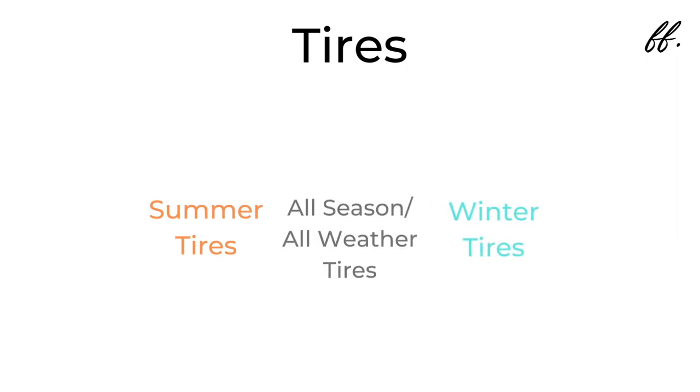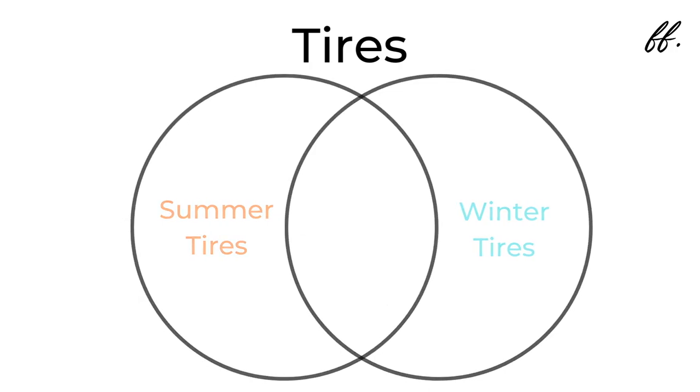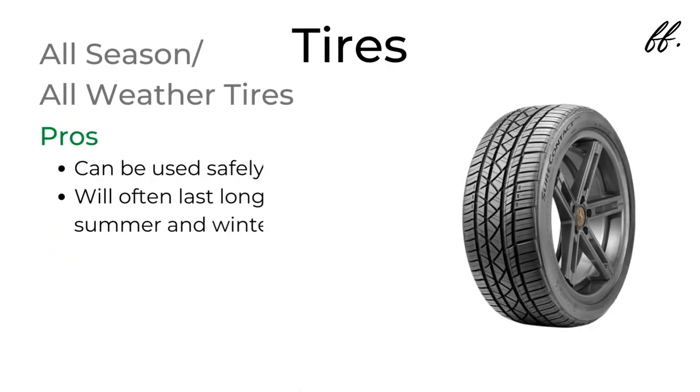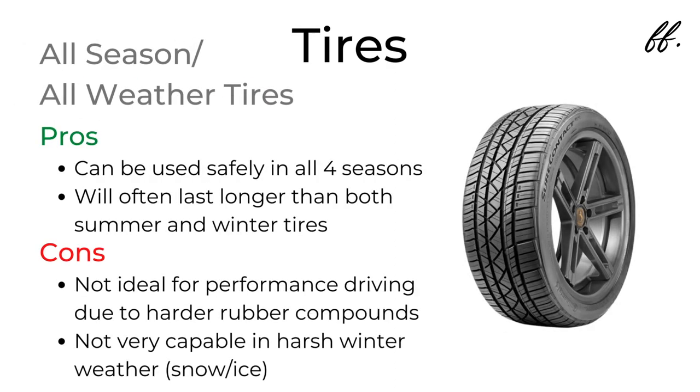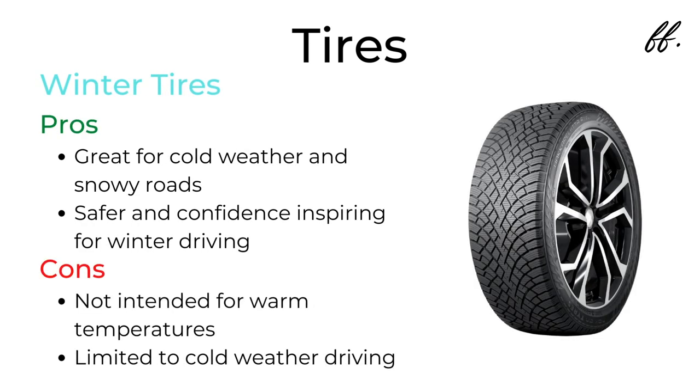You can think of these tires in a Venn diagram format. If you live in a temperate region and cold weather is not a consideration, summer tires are your best bet — they provide the best grip and overall best performance. If you live somewhere that sees both hot and cold temperatures with snow and rain, all-season or all-weather tires are going to be your best choice. If snow is inevitable and you have no choice but to drive in it, winter tires are hugely helpful, but like summer tires, they are primarily used in a single season.